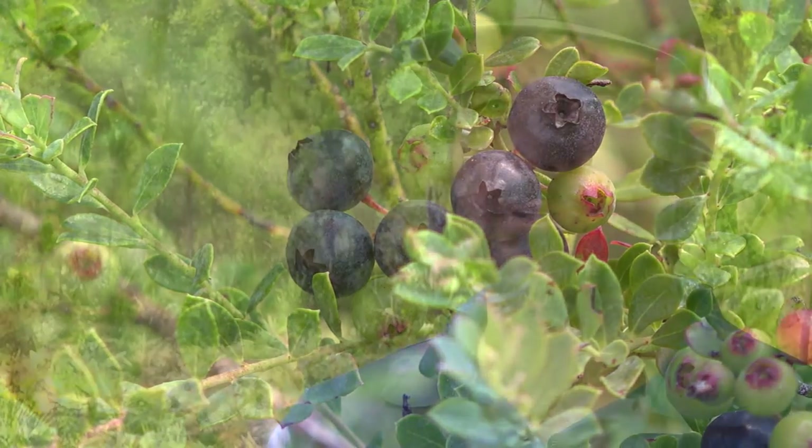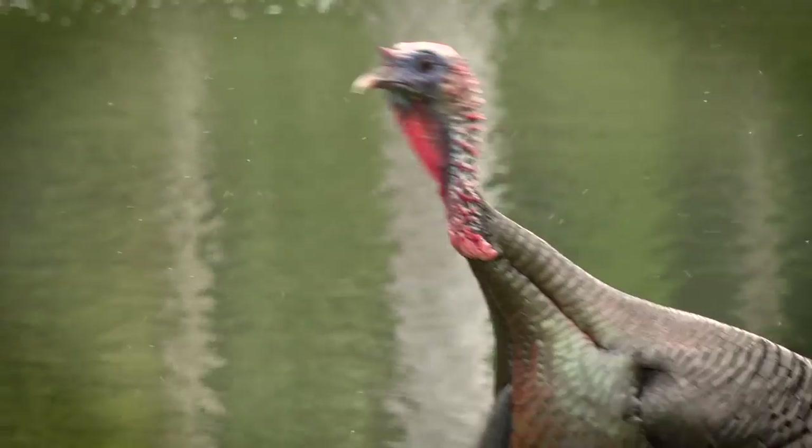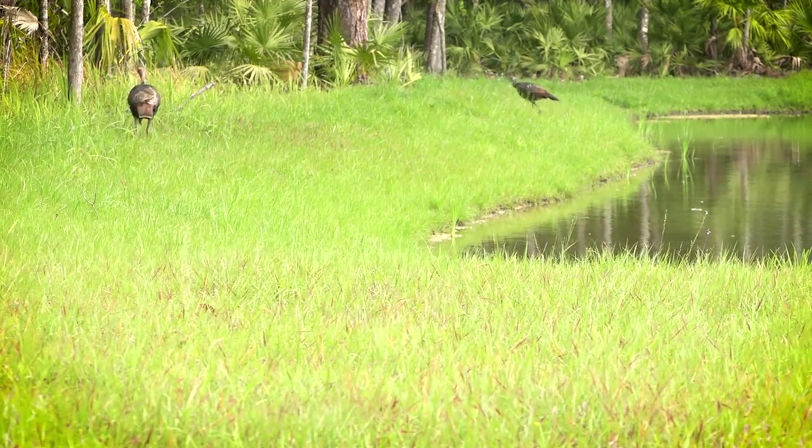Working with NWTF is great. I really admire the work they do — all the money they raise throughout the states through their local chapters and their events. All that money turns around and goes straight back into the woods. They understand the importance of habitat management, and it's something that we cherish and respect as well. I'm proud to be a part of restoring these woods back to the state that we want them in.